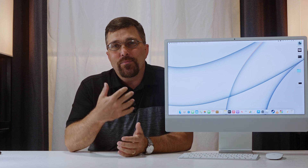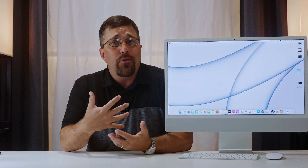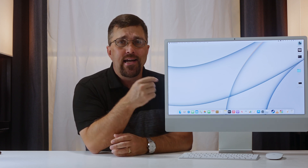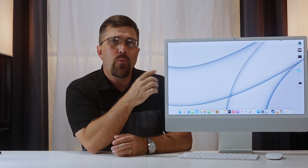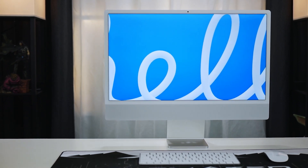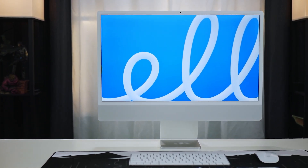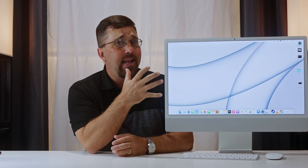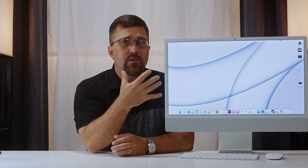Hey guys, welcome to Elevated Systems. I'm your host CJ, a lifelong PC user, builder, and enthusiast, but for the past two months I've been working, playing, creating, and consuming content on this 2021 24-inch iMac. This is the upgraded 8-core GPU model with 16GB of memory and a 256GB SSD, and today I'm going to share my experience with you from a PC user's perspective.